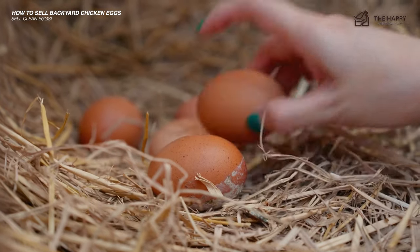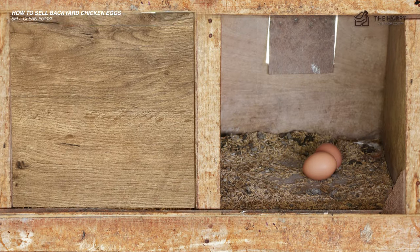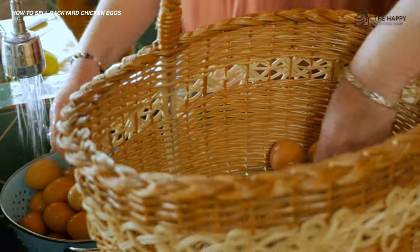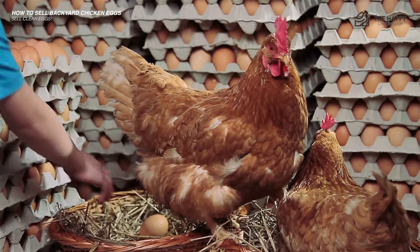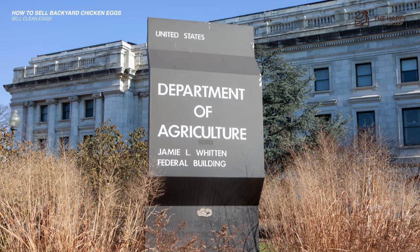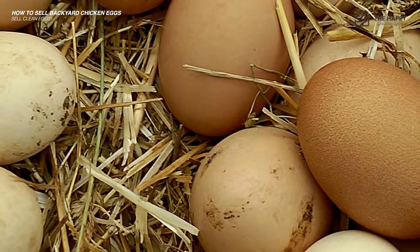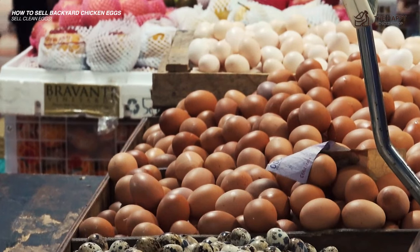Collect eggs frequently to prevent soiling and damage. If you have a couple of hens that like to sleep in the nest boxes at night, it's time for them to graduate to the roosts — shut off the boxes at night if needs be. According to the USDA farm-to-table website, it's not necessary or recommended for consumers to wash eggs, and may increase the risk of contamination because wash water can be sucked into the egg through the pores in the shell. When the chicken lays the egg, a protective coating is put on the outside by the hen. Some chicken farmers have begun advertising their eggs as dirty eggs to educate consumers who understand the benefits of keeping the bloom intact.